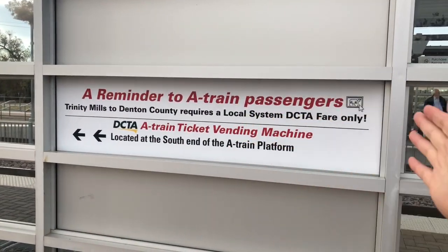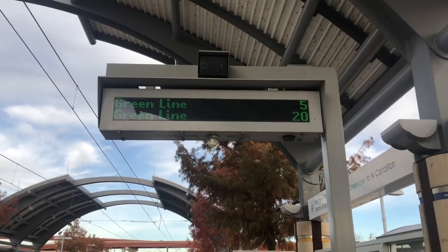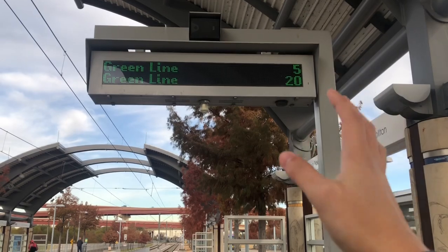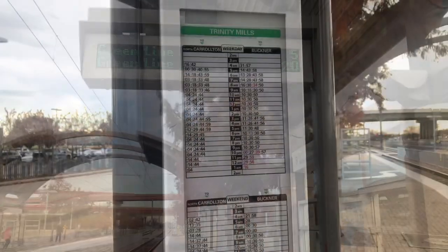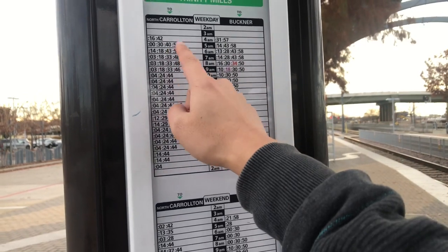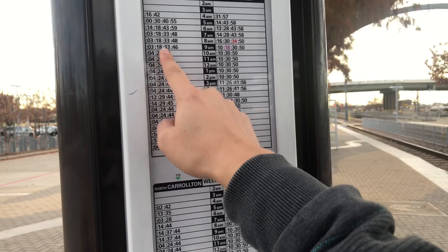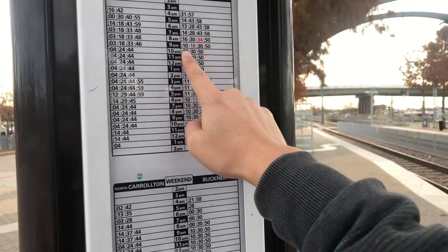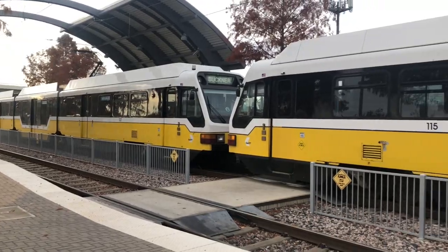At the station, take note of specific signs like this one — it says if you're going to Denton County, all you need is a local fare. The waiting area at local stations has shaded places with marquees showing when the next train is coming — five minutes, then the next one 15 minutes later at 20 minutes. Here is the train timetable for this particular station, which is helpful for identifying what time the train will come and its direction — like 9:03, 9:18, 9:33, 9:46 for the Carrollton side. Note that weekends have slightly different times.